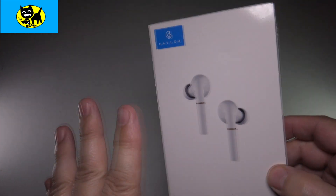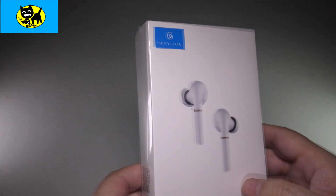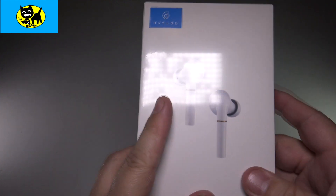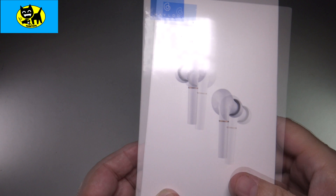This is the T19, with all the great sound of the other ones and more. This is how it comes — in a very beautiful little white box, looking good. I will have a link for you for the very best price down below, so be sure and click that link to get yours.